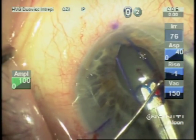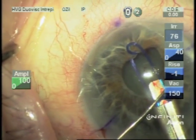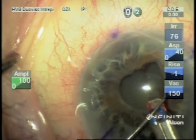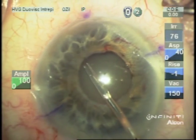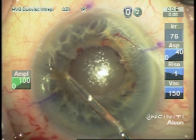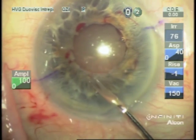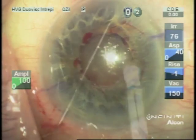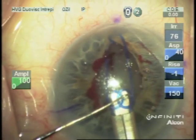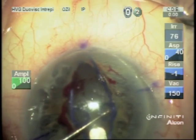It started to tear with the Malyugin, so I decided to make mini sphincterotomies to be able to get the Malyugin ring in. We added more viscoelastic and then with micro scissors made these mini sphincterotomies. These were adequate to now use the Malyugin to get this pupil big enough to do our lens removal and IOL placement.